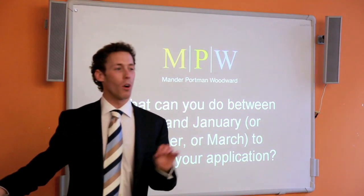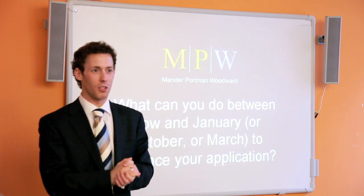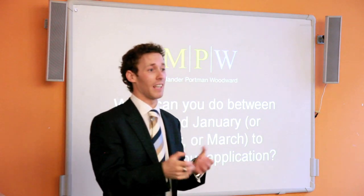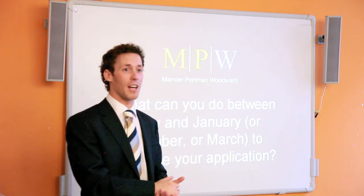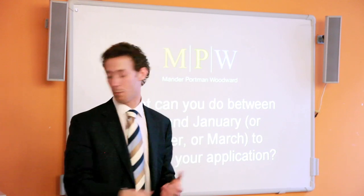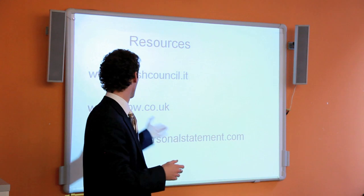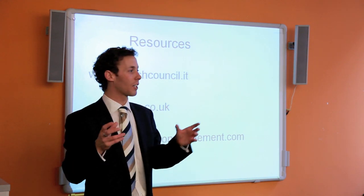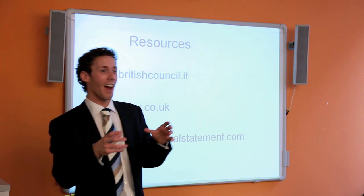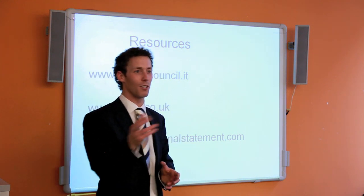What can you do between now and January, or October or March, whenever you're wanting to apply? You need to get started. Get onto the UCAS website, talk to somebody about how this process works, and start filling in that application form. You can come here to the British Council for help with English or UCAS. You can come to MPW or to Higher Education here in Milan. We can help you fill in this application form and get you to the English universities — but you've got to get cracking on it. Don't leave this to the last minute.